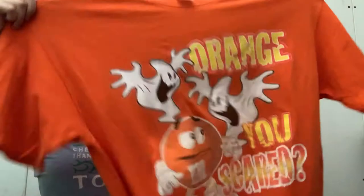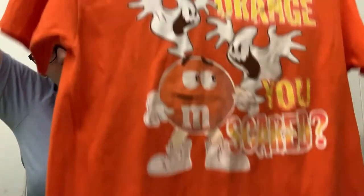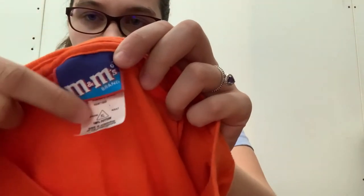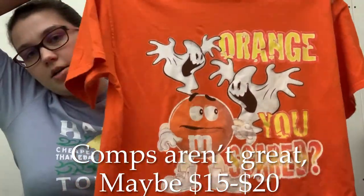This is another vintage shirt. It's not a single stitch, but it's still really fun. It says 'Aren't you scared?' and it's got the orange M&M on it. It's also a size extra large and it's vintage. It's got a little tiny hole right here, but otherwise it's in good shape other than the graphic being cracked. But usually that just adds to the character.